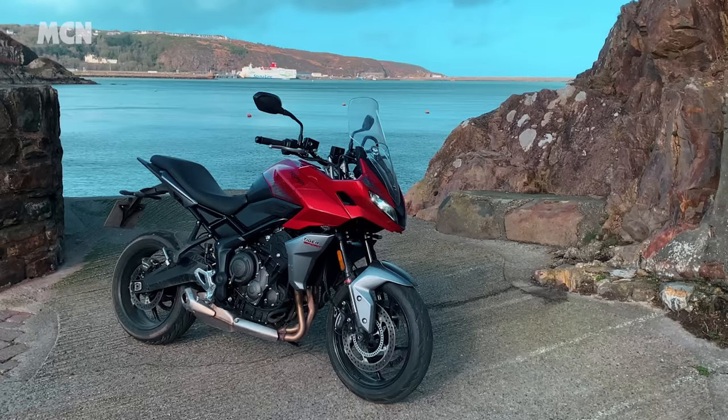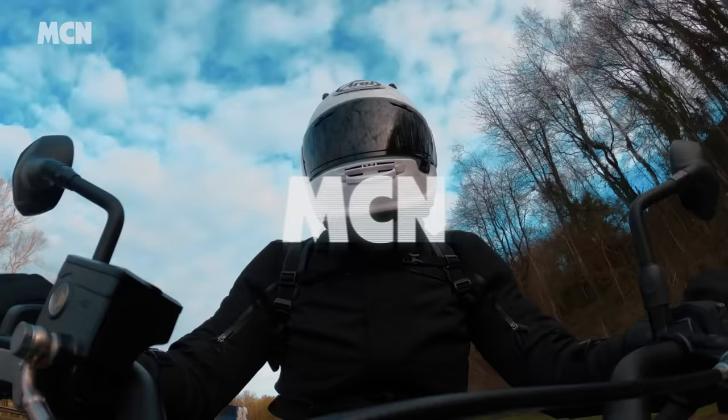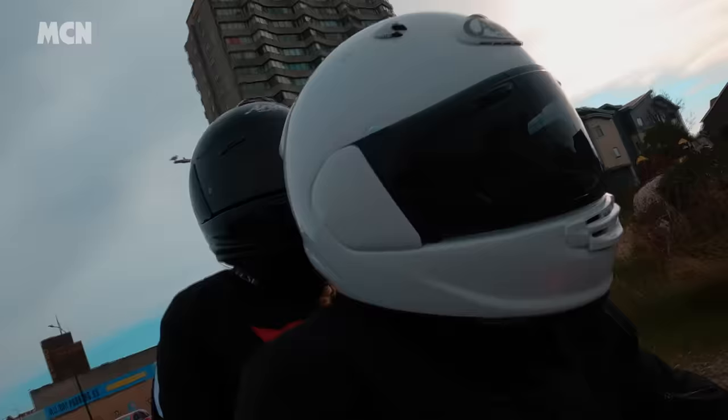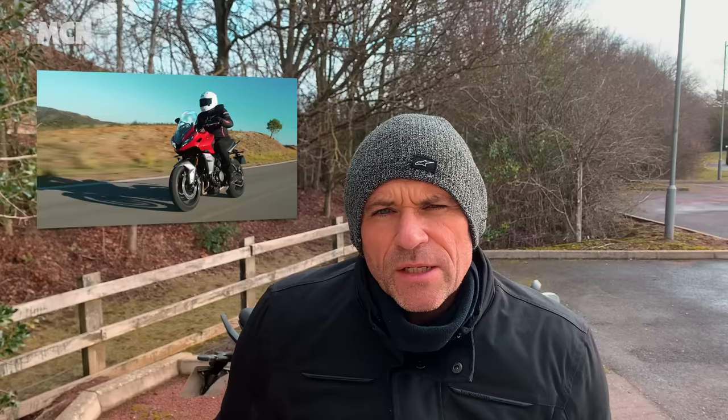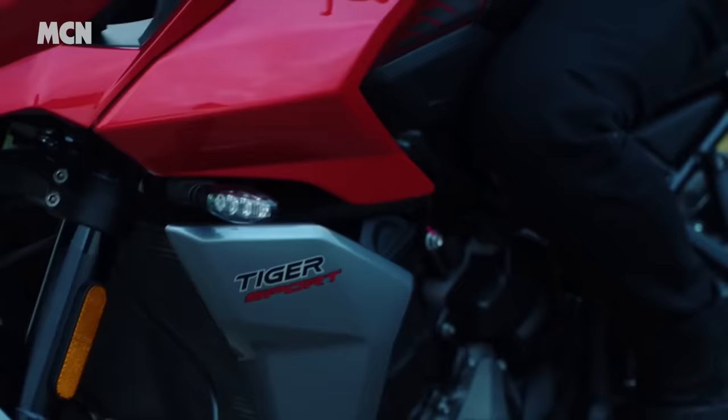Welcome to MCN and the Triumph Tiger Sports 660. We rode this at the launch at the end of 2021 and absolutely loved it — loved its handling, its equipment level, how comfortable it was. There was nothing much to dislike apart from the fact it's got no cruise control, which is a bit of an oversight on a bike with such touring capabilities.